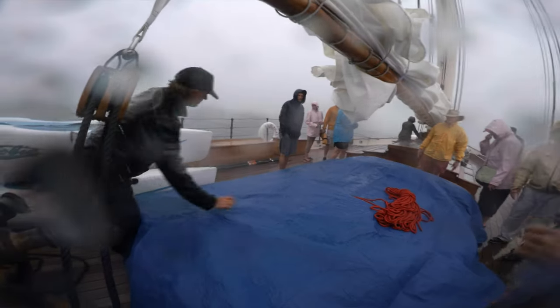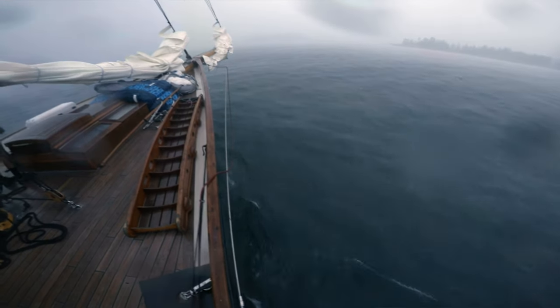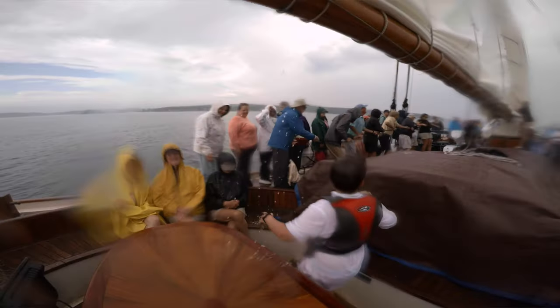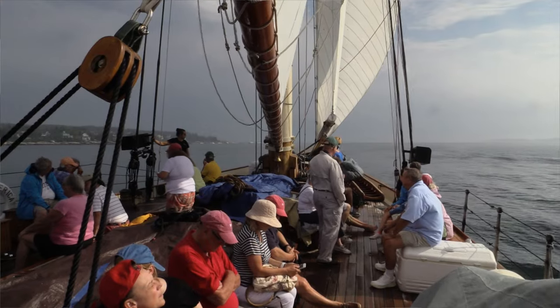I thought it was going to last 10 minutes, but it was probably more like 20. Still, it came and went, and it was an example of how people from Maine have much thicker skins than folks from where I'm from in San Diego. Everyone went through it, the sun came out, and we had a nice trip.